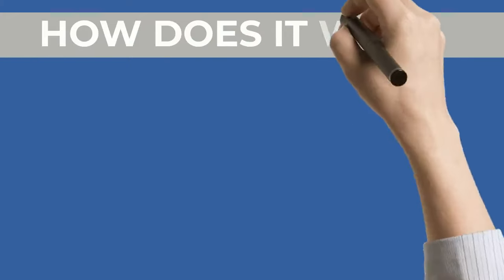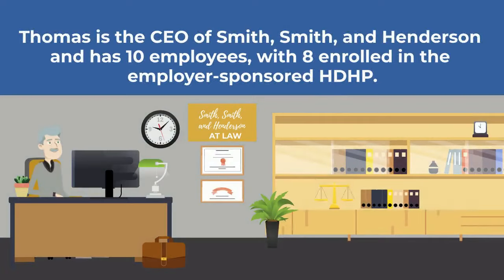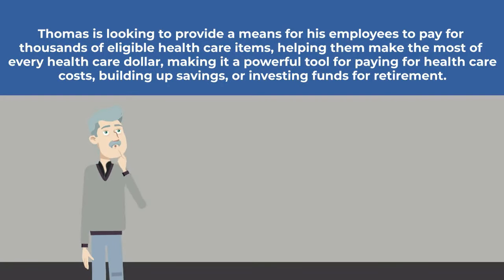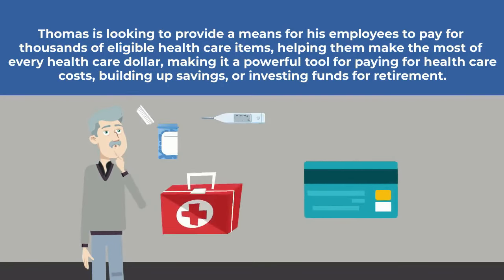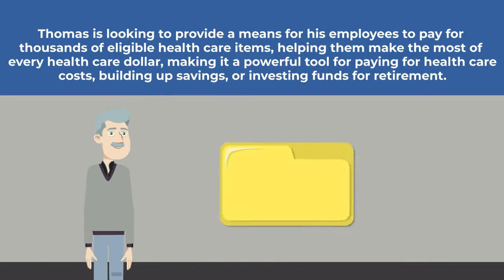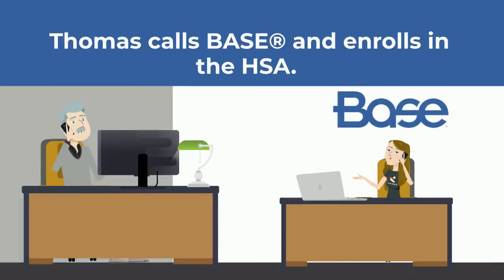How does it work? Let's check out Thomas and his law firm. Thomas is the CEO of Smith, Smith & Henderson and has 10 employees, with 8 enrolled in the employer-sponsored HDHP. Thomas is looking to provide a means for his employees to pay for thousands of eligible health care items, helping them make the most of every health care dollar — a powerful tool for paying for health care costs, building up savings, or investing funds for retirement.